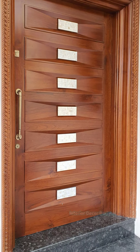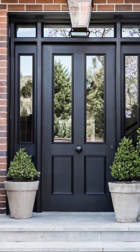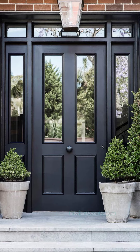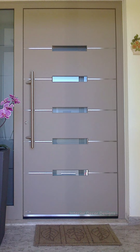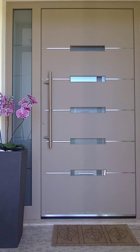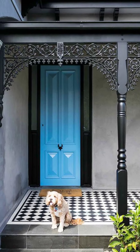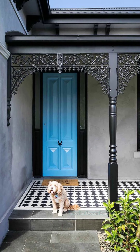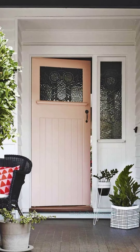Wooden door designs come in many shapes and sizes, and there is a variety of wood that can be used, though teak has always been the first choice for all kinds of wooden doors. Getting the right wooden door for your home may not be an easy task as there are so many designs to choose from, but there are a few favorites that provide an excellent wooden door for your home.